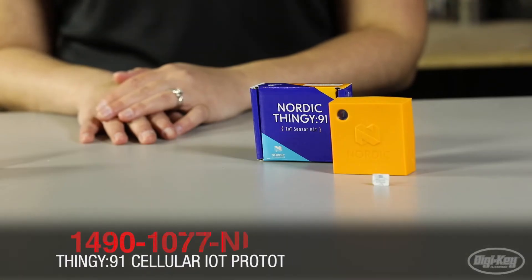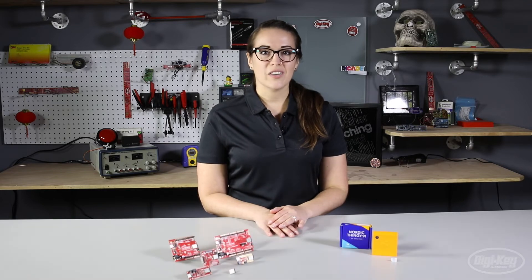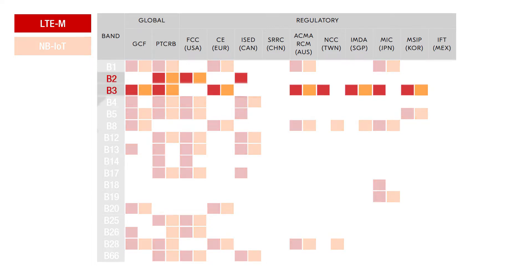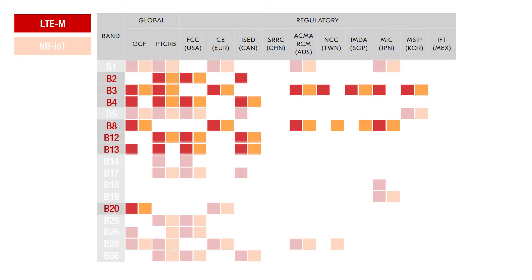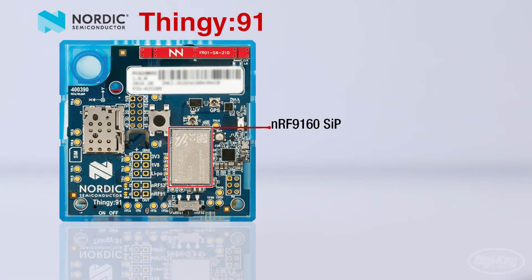The next product I want to tell you about is the Thingy 91 from Nordic Semiconductor. What is a Thingy, you ask? It's a multi-sensor cellular IoT prototyping platform that is certified for a range of LTE bands globally so that it can be used just about anywhere in the world. LTE bands B2, B3, B4, B8, B12, B13, B20, and B28 are all enabled right out of the box. The Thingy 91 integrates Nordic Semiconductor's NRF 9160 SiP.